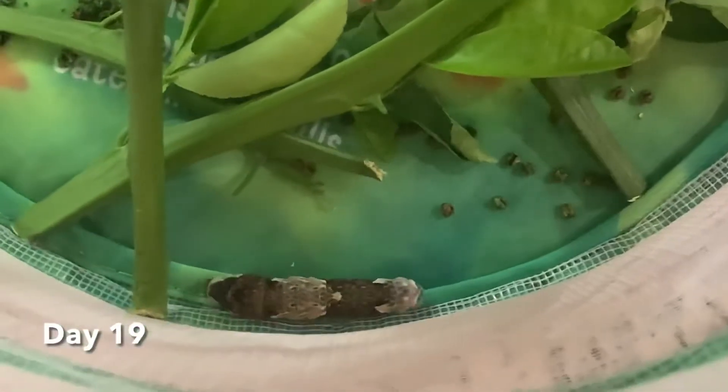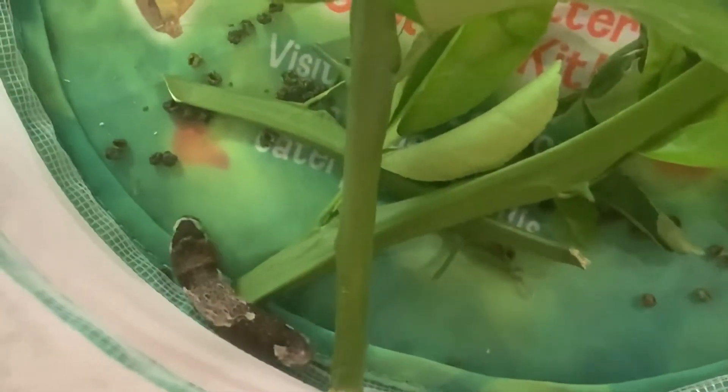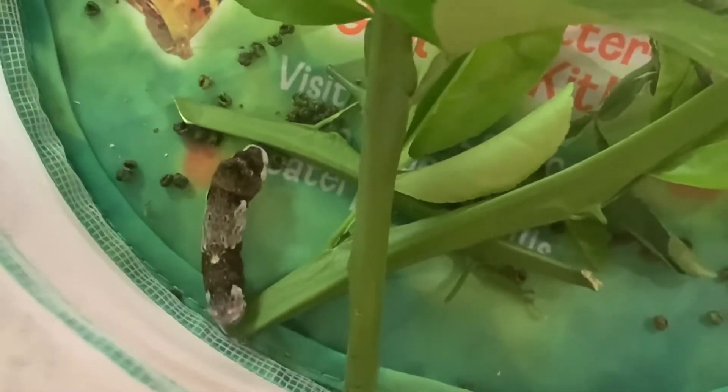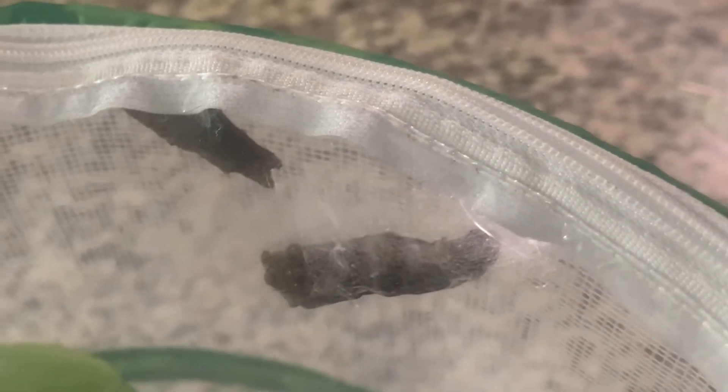One day they got so big and had eaten so much that they weren't hungry anymore. They were walking around looking for a place to sleep. It seemed like they walked around forever before they found the perfect spot to make their chrysalis. One little guy decided to make his chrysalis on the top of his habitat. He had to wiggle a lot to shed his skin — his chrysalis was actually forming under the skin he was shedding. Wiggle, wiggle, wiggle, wiggle, wiggle!